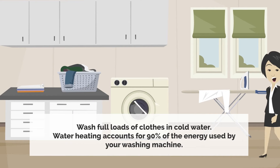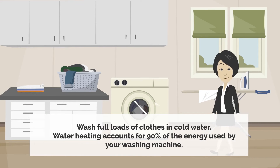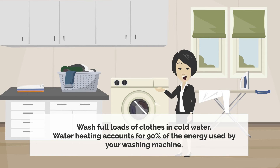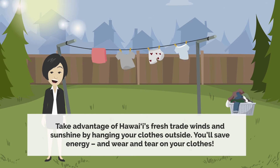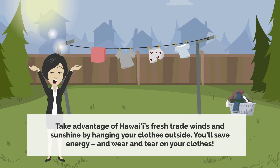Wash full loads of clothes in cold water. Water heating accounts for 90% of the energy used by your washing machine. Take advantage of Hawaii's fresh trade winds and sunshine by hanging your clothes outside. You'll save energy and wear and tear on your clothes.